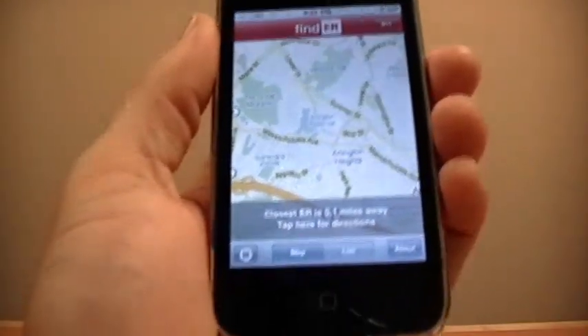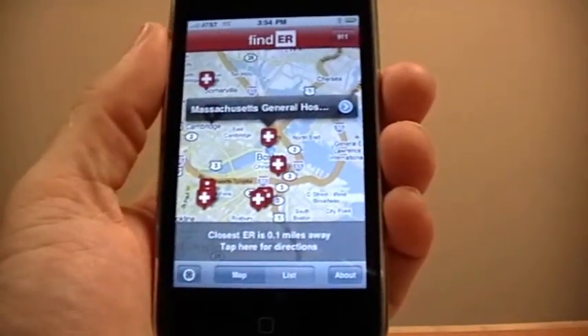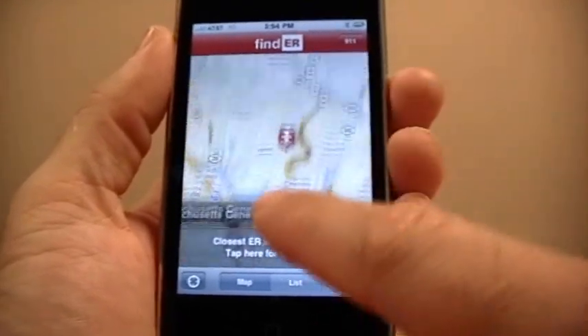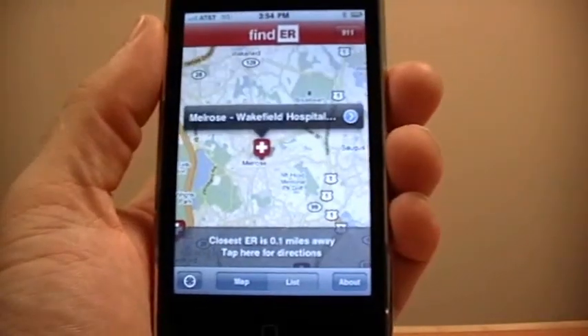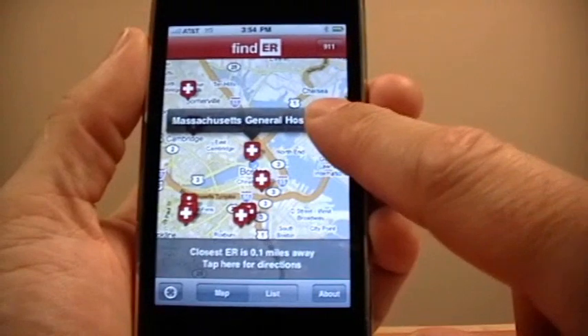You can also use the crosshairs button at the bottom left of the screen to return to your current location at any time. As you navigate around the map, you can select any of the emergency rooms, which are represented with a white cross. Like Google Maps, you press the blue triangle for more information.